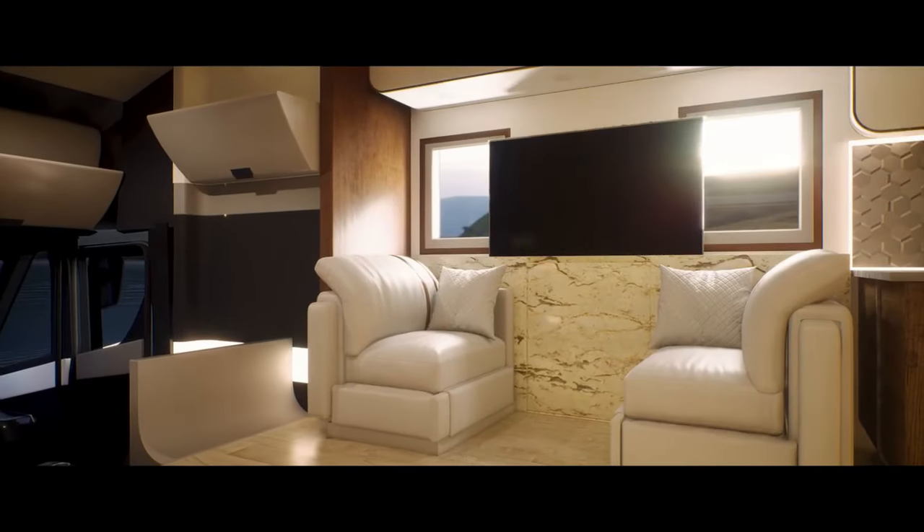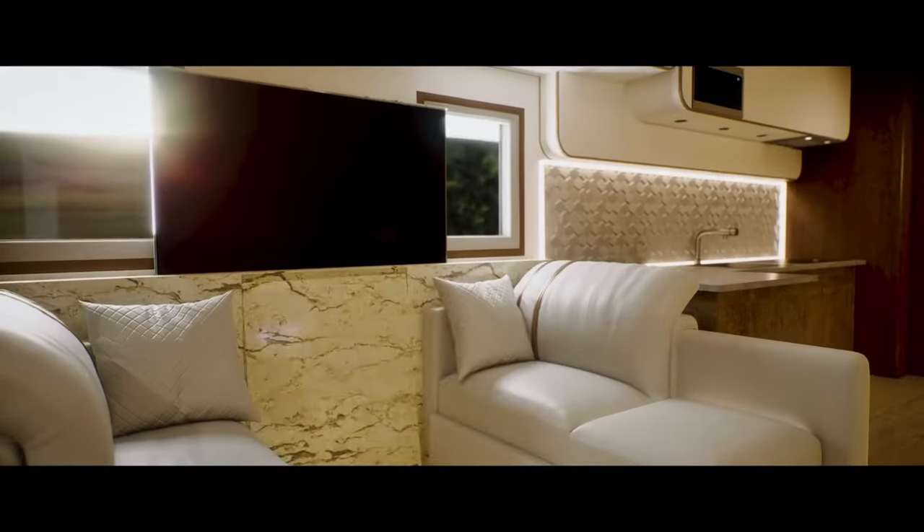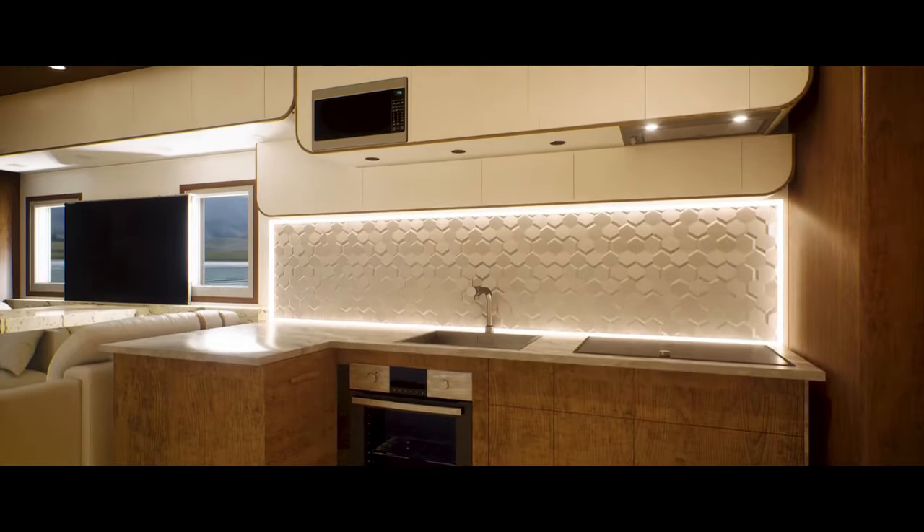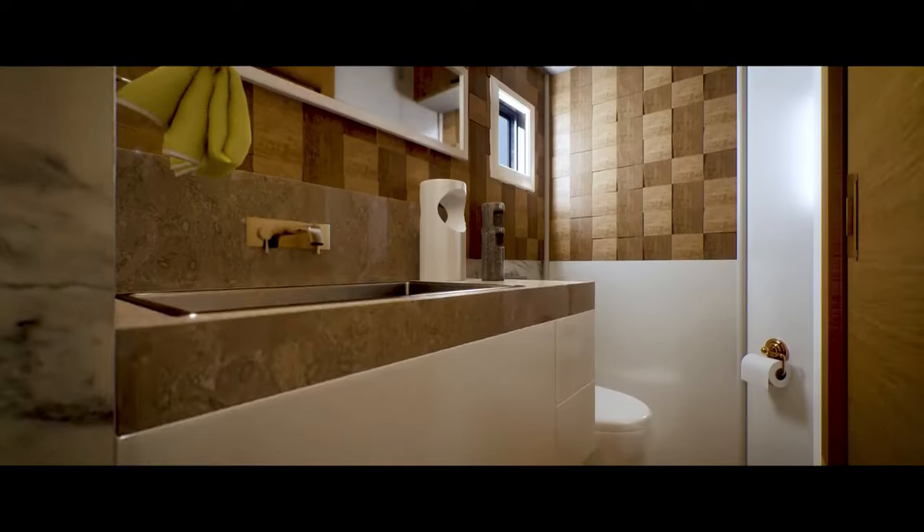The interior boasts a sleek, modern design with luxurious living quarters, including a spacious master suite, a state-of-the-art kitchen, and a comfortable lounge area equipped with the latest technology for entertainment and connectivity.